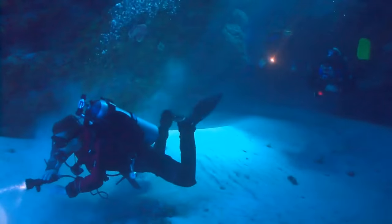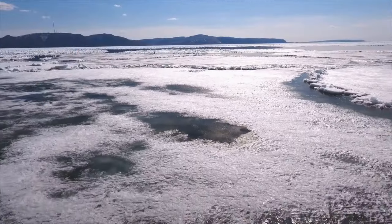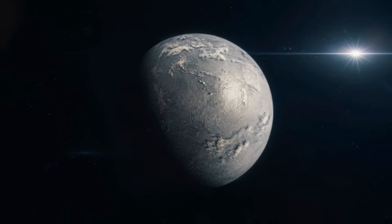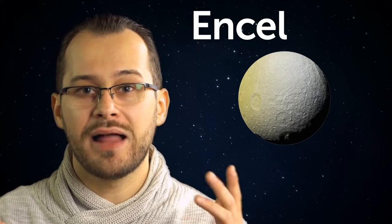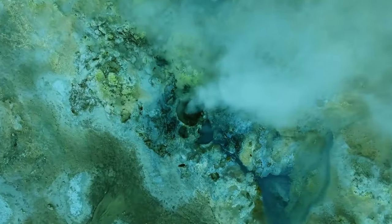The study of deep organisms may give us a clue as to whether life could exist beneath the ice on other planets or their moons. For example, Saturn's moon Enceladus has ice 24 miles thick. There may be an ocean underneath, heated by thermal springs. That's all for today.